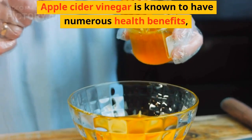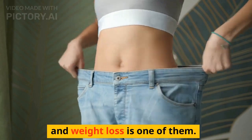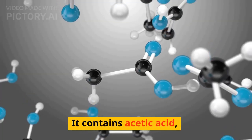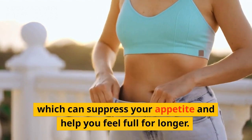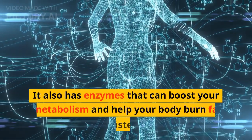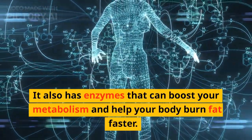Apple cider vinegar is known to have numerous health benefits, and weight loss is one of them. It contains acetic acid, which can suppress your appetite and help you feel full for longer. It also has enzymes that can boost your metabolism and help your body burn fat faster.